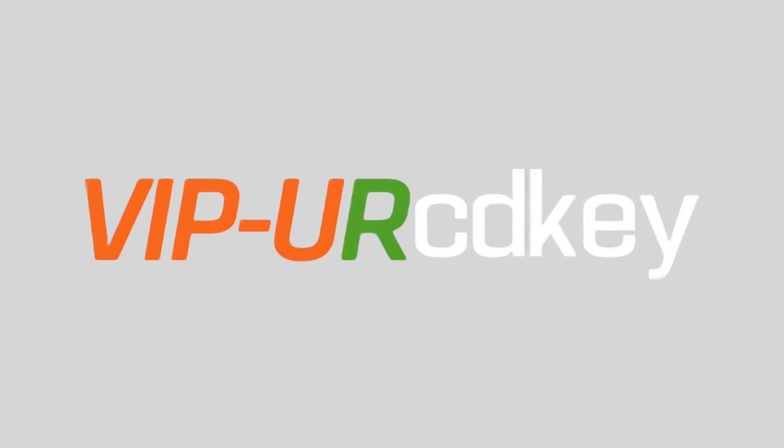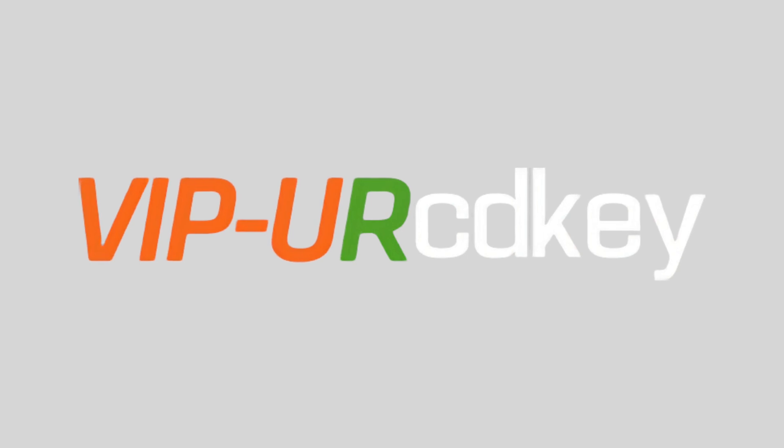What's up, tech fans? Are you looking for a Windows key or looking for Office 2019 or 2021 at a great discount price? Then you wanna watch today's video brought to you and sponsored by VIP Your CD Key. Let's jump right in.